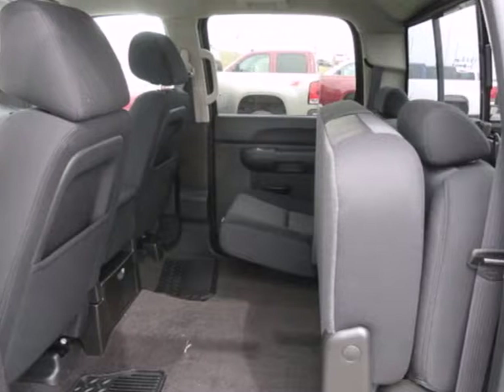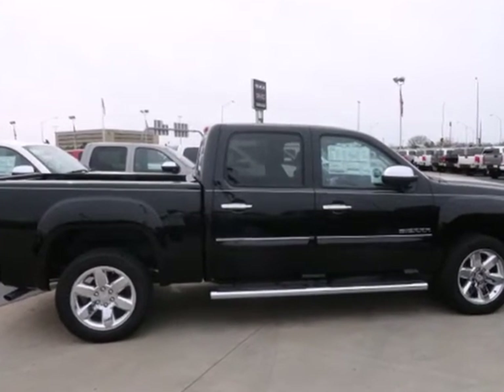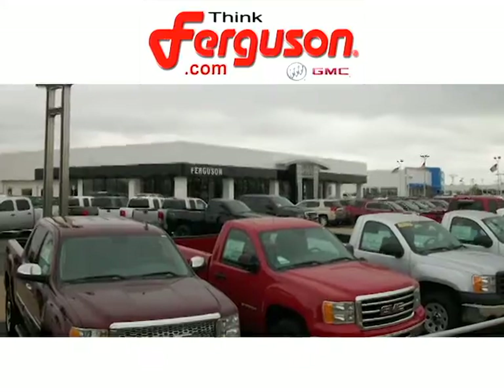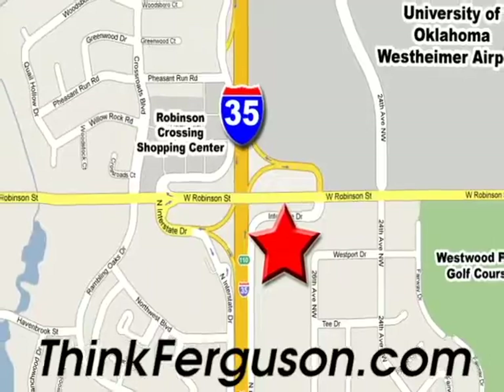Brawn with a touch of beauty — the Sierra is ready for your test drive. The deals won't get any better than they are every day at Ferguson Buick GMC. The customer service is great too. We are conveniently located off I-35 and West Robinson Street in Norman, Oklahoma.